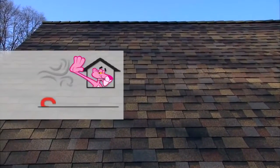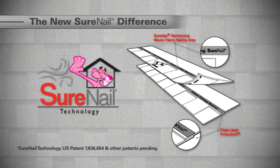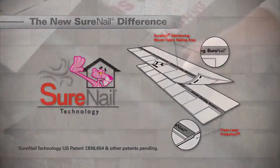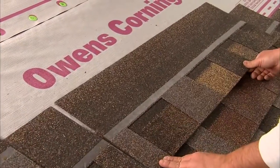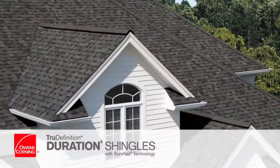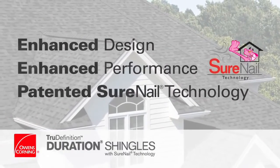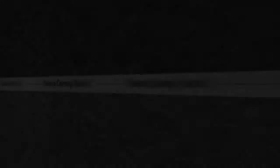Not all shingles are created equal. That's where SureNail Technology comes into play. Owens Corning Roofing and Asphalt has enhanced the performance of our SureNail Technology on all Duration Series shingles to provide you a selling advantage. Experience it for yourself and you'll realize that not all lifetime warranted shingles help provide the same long-term performance.